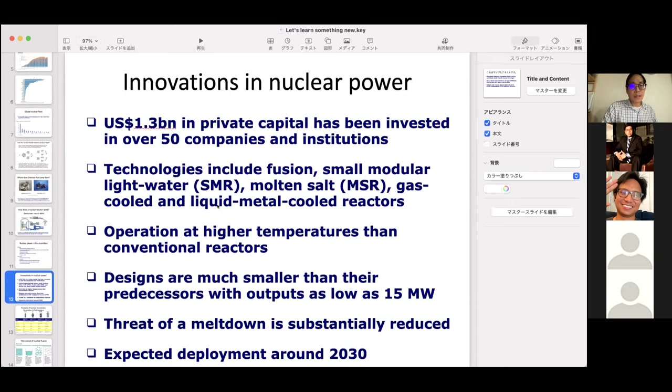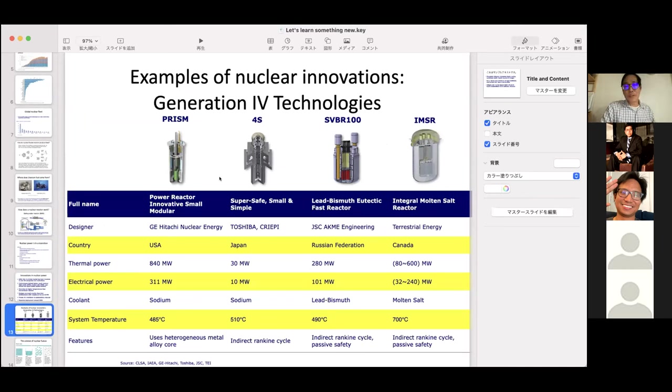At least $1.3 billion in private capital has been invested across over 50 companies in the advanced nuclear space. This includes technologies where the coolant is not just water but uses advanced materials like molten salt — for example, the technology that Terrestrial Energy, Kairos, and TerraPower use. These reactors are often called small modular reactors because they can be scaled down to much smaller sizes — typical reactors today are 500 megawatts to one gigawatt, whereas these can be down to 200 megawatts or even smaller.